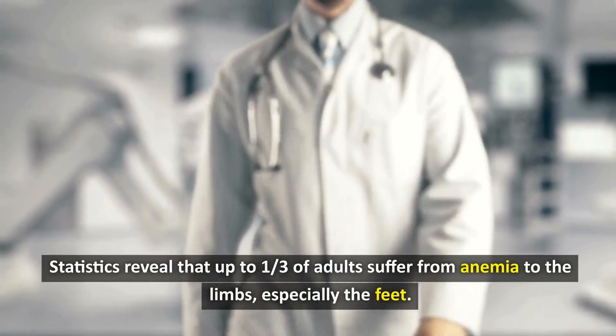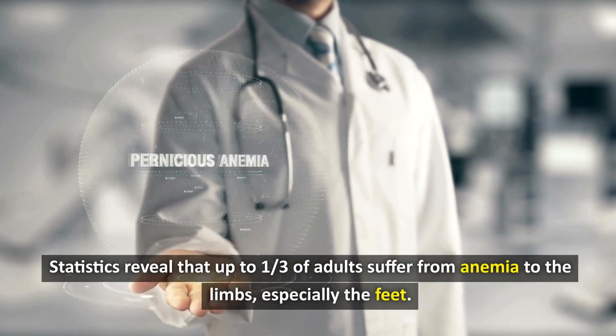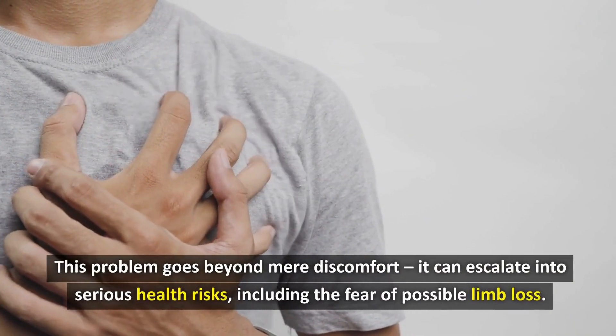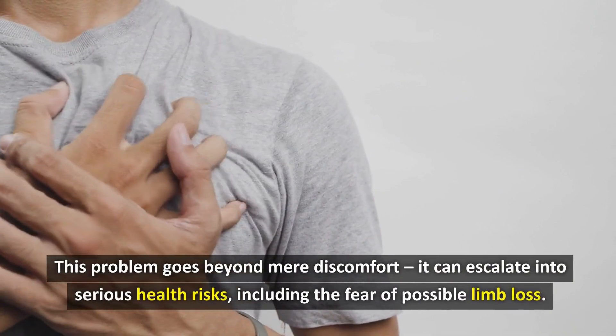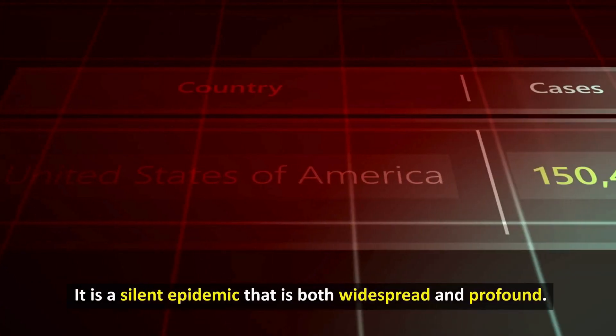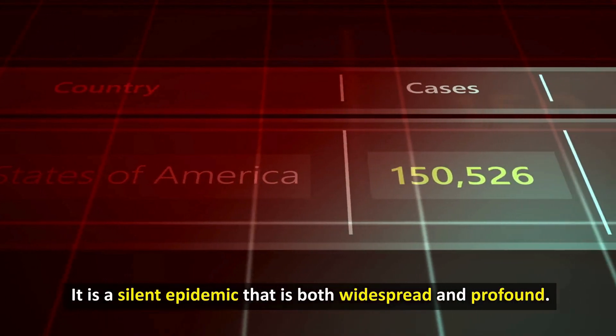Statistics reveal that up to one-third of adults suffer from anemia to the limbs, especially the feet. This problem goes beyond mere discomfort — it can escalate into serious health risks, including the fear of possible limb loss. It is a silent epidemic that is both widespread and profound.